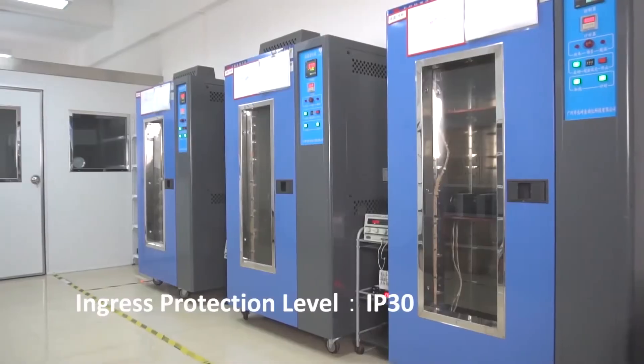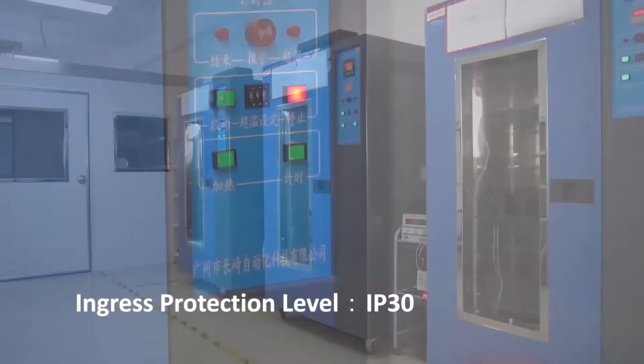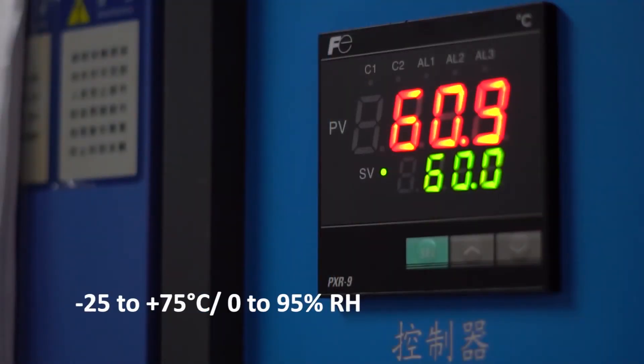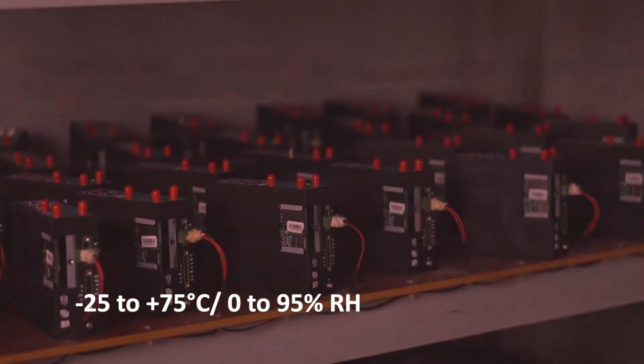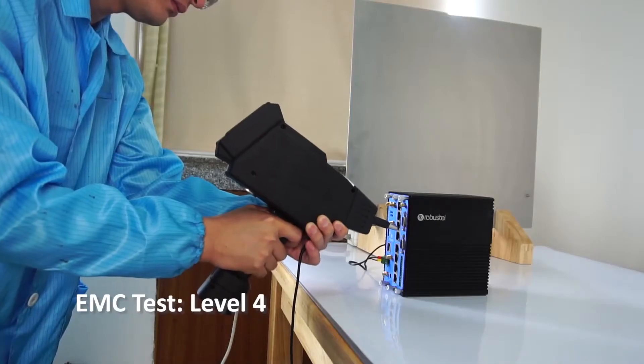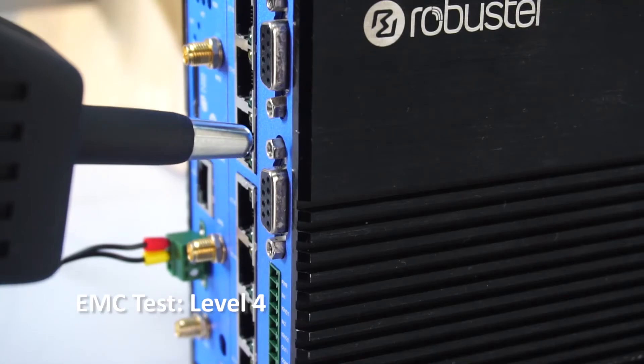Subject to rigorous testing and quality control, all Robustel products come secured in an industrial grade housing to ensure reliable operation in a wide temperature range, whilst protecting the core circuitry against humidity, dust, vibration, and EMC.